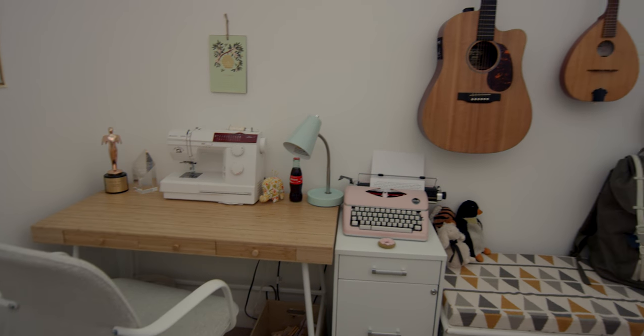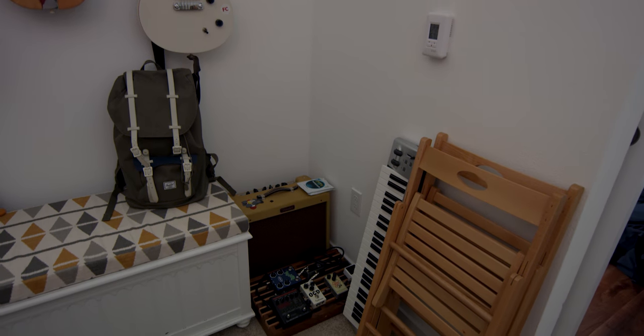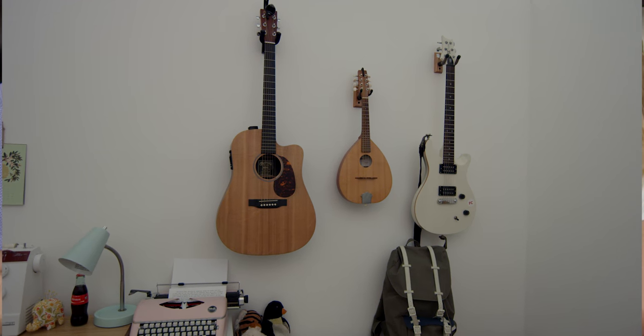Right now we have our instruments hanging on the wall, which has freed up a lot of floor space, because otherwise they're in cases or stacked around somewhere. It's a brilliant idea — they're super easily accessible to use, but they also look like art.